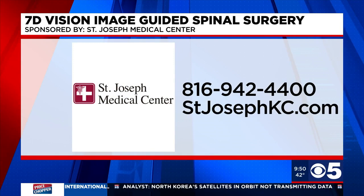To learn more about 7-D Vision Image-Guided Spinal Surgery, just call 816-942-4400, or go online to StJosephCasey.com.